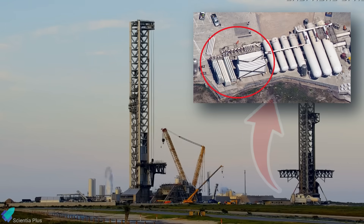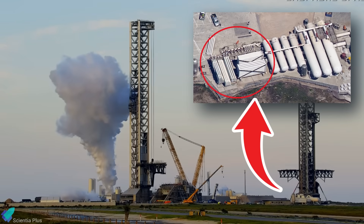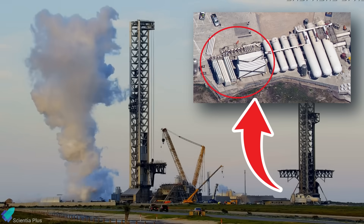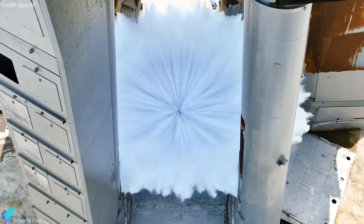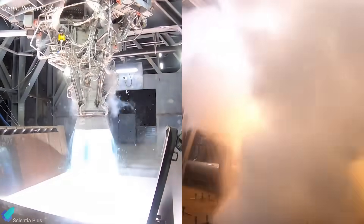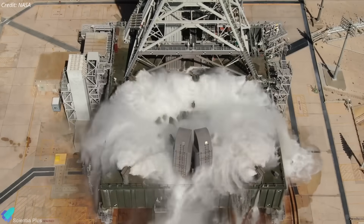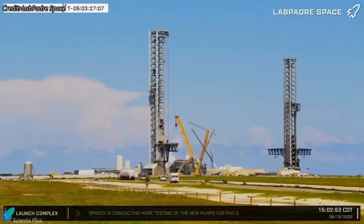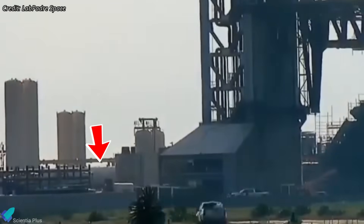Unlike Pad A's static cylinder-based system, this dynamic turbine setup delivers far greater force, speed, and precise control, ensuring more efficient, powerful, and evenly distributed water coverage. Pad B's deluge system will consume far more water than Pad A, since it not only floods the flame diverters to absorb exhaust heat, but also sprays across the launch mount deck to dampen the punishing acoustic shockwaves during liftoff. To support this, SpaceX is boosting storage capacity, with a new tank already installed beside the existing units and more on the way.